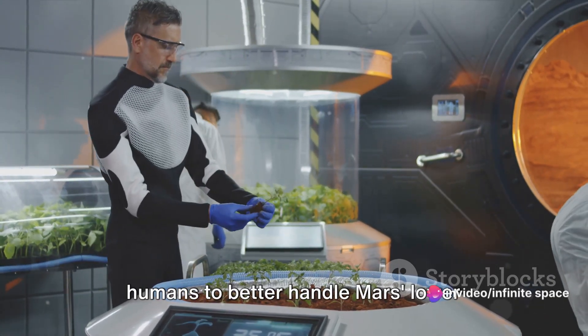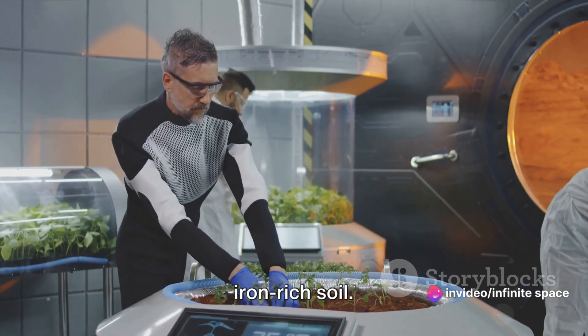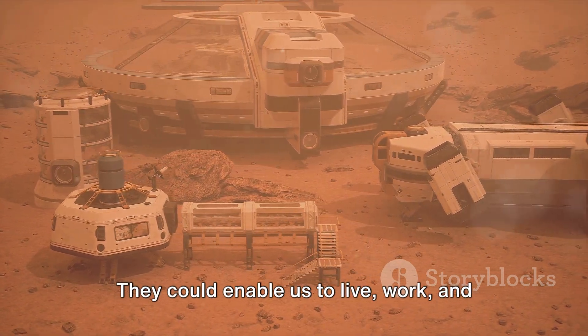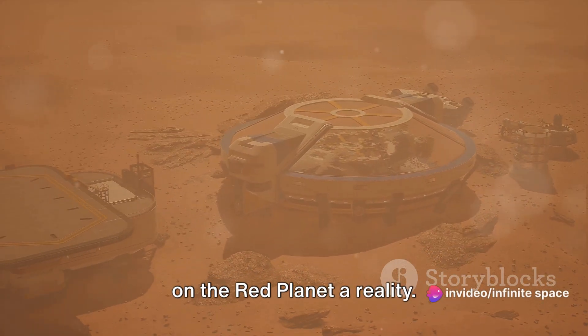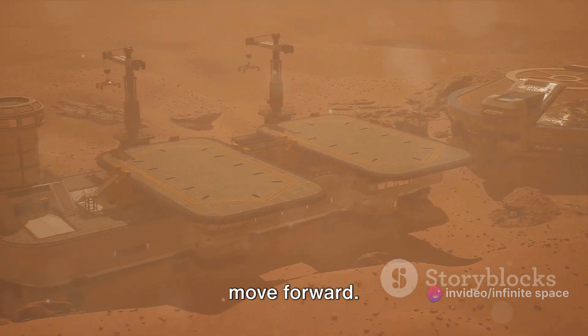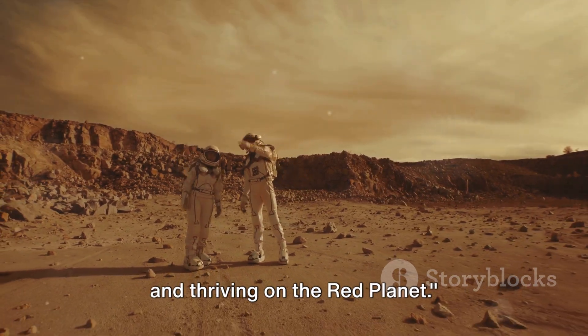For instance, scientists might engineer humans to better handle Mars's lower gravity, or modify plants to grow in its iron-rich soil. The potential impact of these technologies on Mars is immense. They could enable us to live, work, and grow food on Mars, making self-sufficiency on the Red Planet a reality. But they also raise ethical and safety questions that we'll need to address as we move forward. Bioengineering could be key in surviving and thriving on the Red Planet.